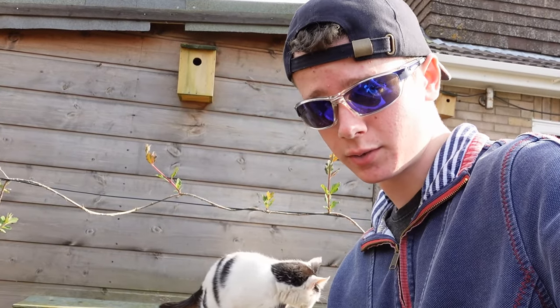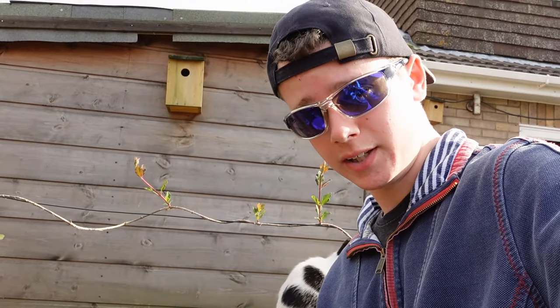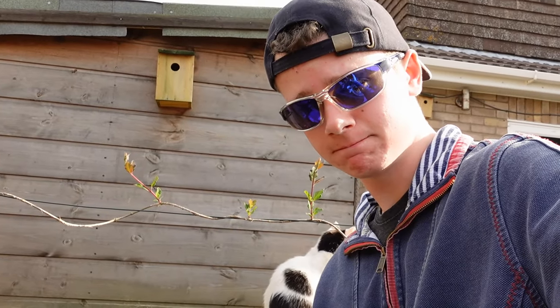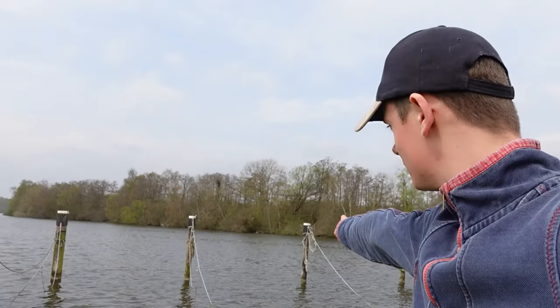Hello everyone. As the title of this video suggests, we are relocating — not house-wise though, don't worry. We're actually moving our boat. Yes, it's our boat that is relocating from our current mooring to an all-new one. This video is a vlog of that process.